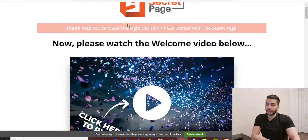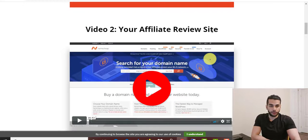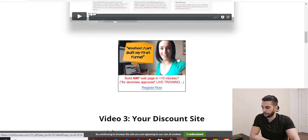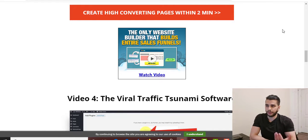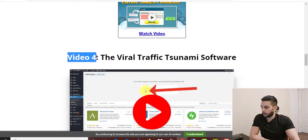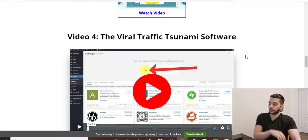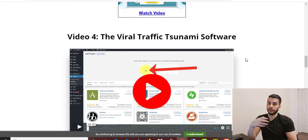Inside the members area, the first video is a welcome video with a lot of information. The second video covers your affiliate review site — which domain to use and how to create your website. The third video is about creating a discount site, which is essentially a pre-sale page. Video number four is the Viral Traffic Tsunami Software — a free WordPress plugin that generates high-quality targeted free traffic to your sales page.